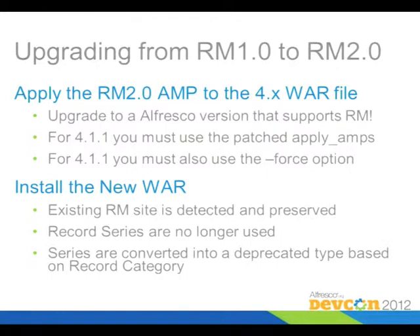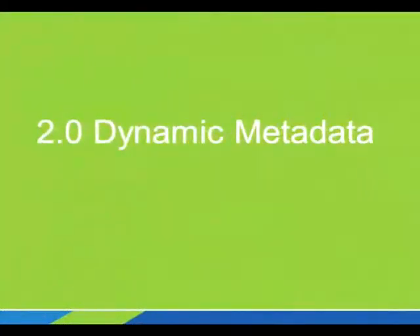There's a change in the data model — record series aren't used anymore. The old hierarchy for the DOD model was: record series, record category, and then record folder. The series has been deprecated. Any series you have will be converted to essentially a dead object, but it'll still be there. It's pretty easy and it works flawlessly.